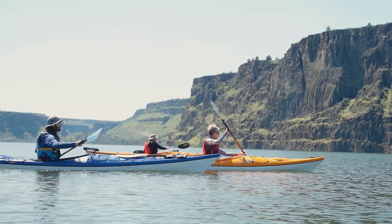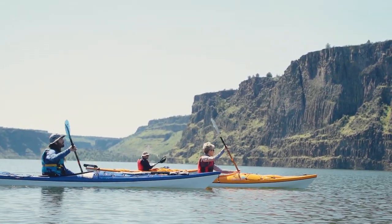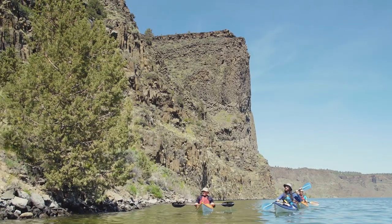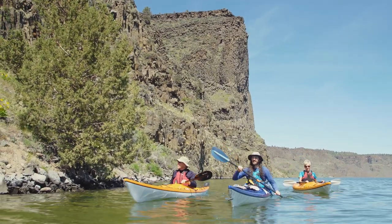Even though you want to stay out of the main channel, sometimes you need to cross it. If you do need to cross, just do it quickly. Try to do it perpendicular, and stay as a group if you're paddling with others, to avoid creating a long string of paddlers for the powerboats to navigate around. Go as a group, get it done as quickly as possible, and then continue on.